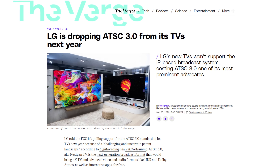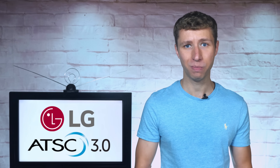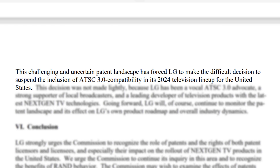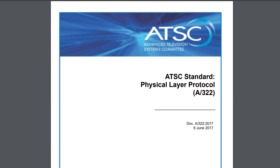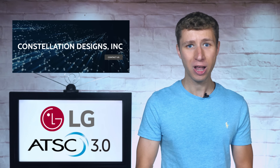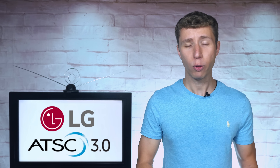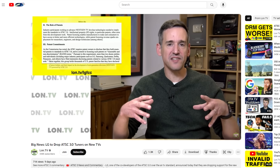So why is LG no longer including ATSC 3.0 tuners in their high-end TVs? Does it have to do with low consumer demand or DRM encryption? According to LG, the decision to drop ATSC 3.0 was the result of a court ruling over a patent dispute. Specifically, the company Constellation Designs claimed that they developed part of the A322 physical layer used on ATSC 3.0, which relates to the broadcast signal. Constellation Designs sued LG in court, the verdict ruled against LG, and required them to pay $6.75 for every TV sold with the next-gen logo. If you'd like to learn more details about the patent dispute, make sure to check out Lon Seidman's video on the topic, linked in the description.